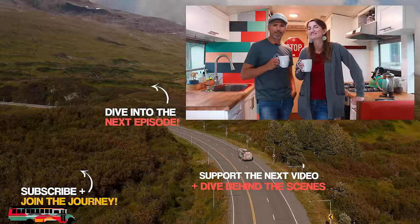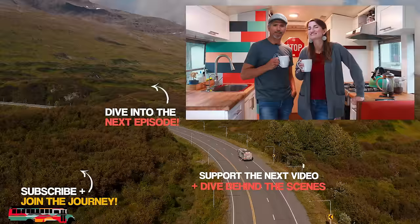Hey guys, if you enjoyed this video, be sure to give us a like, subscribe to our channel, send us a comment below, and for exclusive content and a behind-the-scenes view of the Are We There Yet journey, join us on Patreon!